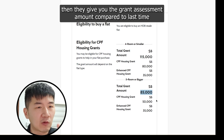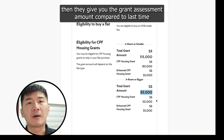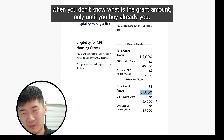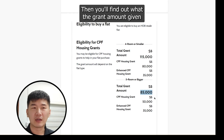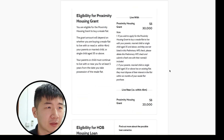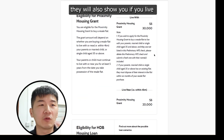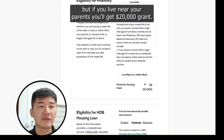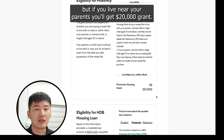They give you the grant assessment amount upfront — compared to before, when you wouldn't find out the grant amount until after you had already bought. Another thing is the proximity housing grant: they will also show you that if you live with your parents, you'll get $30,000, and if you live near your parents, you'll get a $20,000 grant.